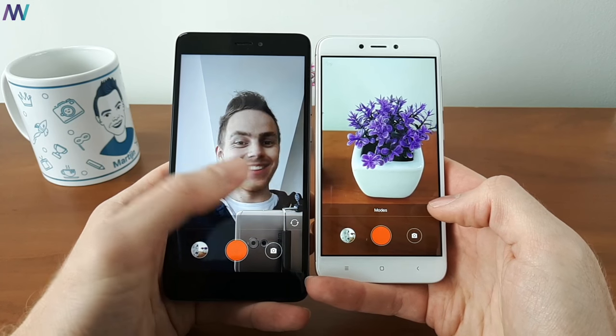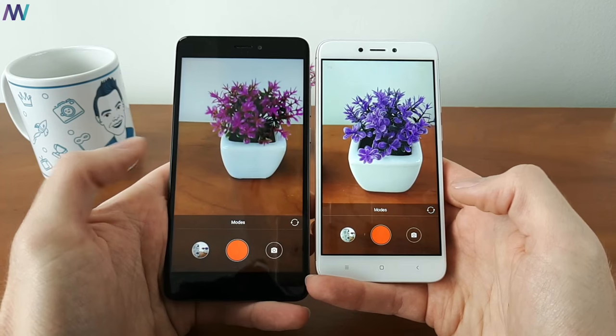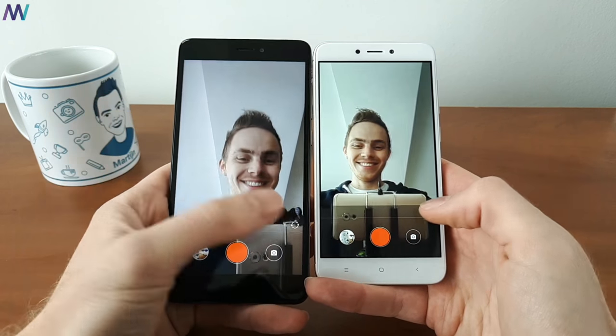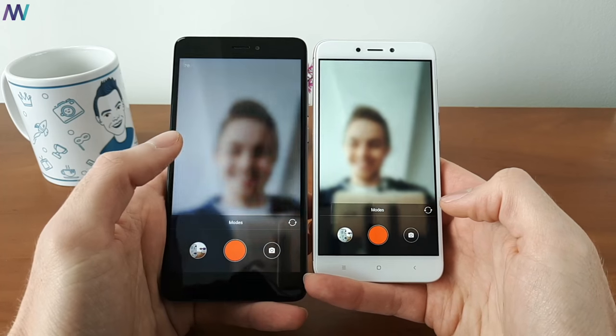The field of view compared to the Redmi Note 4X is different — let's have a look. This is with the Redmi Note 4X, and as you can see, my face is slightly more close-up. We're still at the same spot, and this is shot with the Redmi Note 4X in 1080p. Both have the same amount of detail, and it's more than good enough to share on social media. For the selfie video, I prefer the 4X, as it shows more background than the Note 4X.